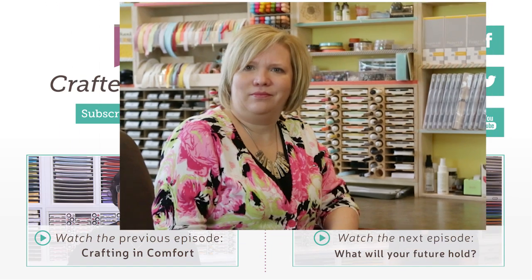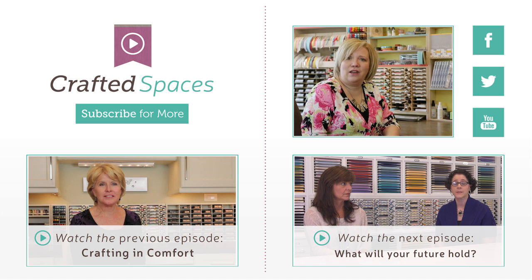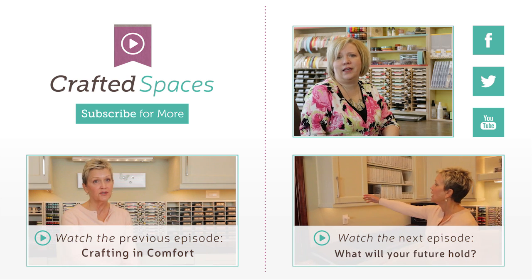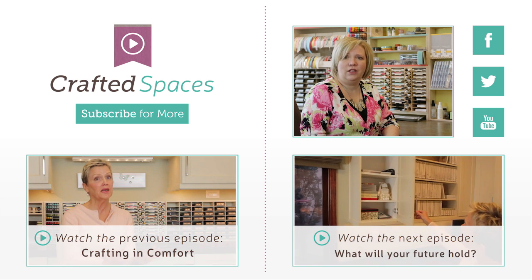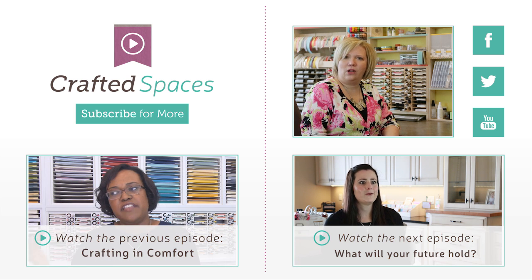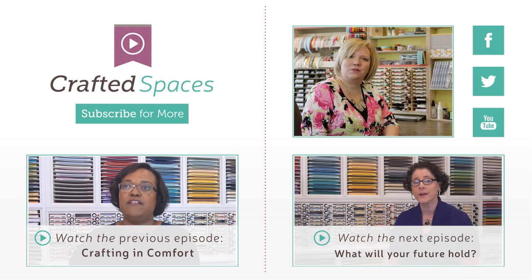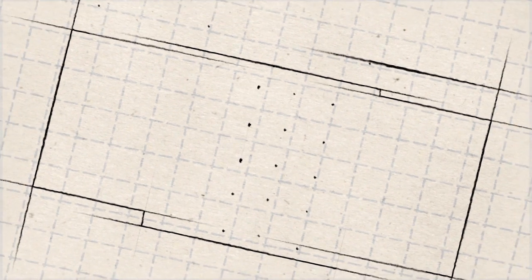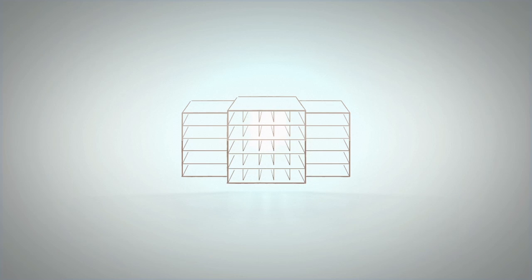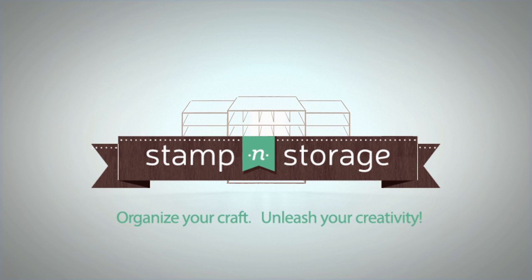So what did you think? Join in on the conversation on our social media channels, which are linked here on the screen. Check out the next episode where we spend some time talking about how you should consider the future as you plan the layout of your craft room. If you're new to the series, be sure to watch the previous episodes and subscribe to our blog so you can hear about new episodes to come. Thank you for watching Crafted Spaces presented by Stampin' Storage — organize your craft, unleash your creativity.